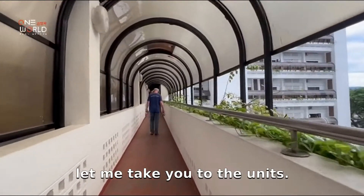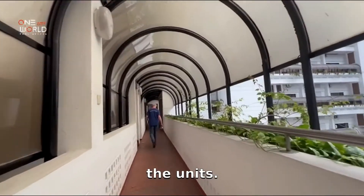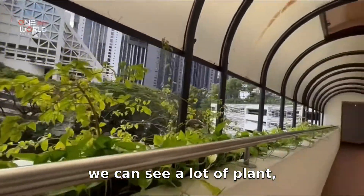Now let me take you to the units. This is the corridor to go to the units. Along the way, we can see a lot of green plants.